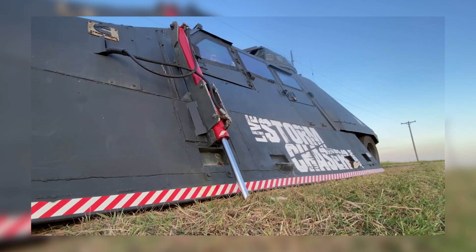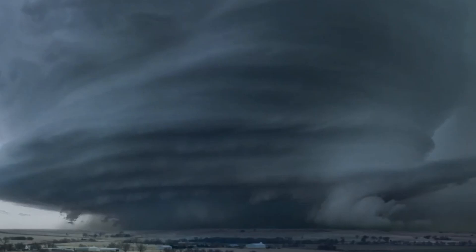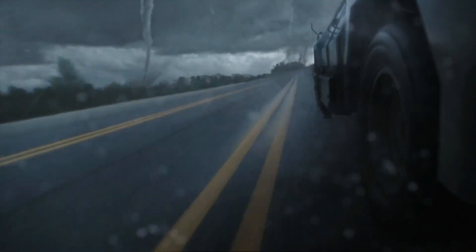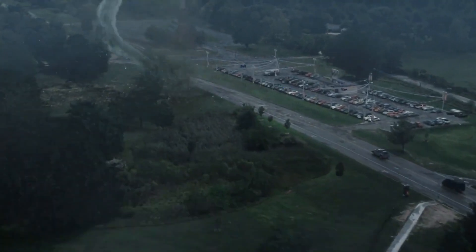With steel armor thicker than a tank and a set of rocket-powered weather sensors, the Dominator 3 isn't just built for surviving storms — it's built to conquer them. Hold on tight, because this ride through Tornado Alley is about to be one wild, wind-whipping thrill ride.